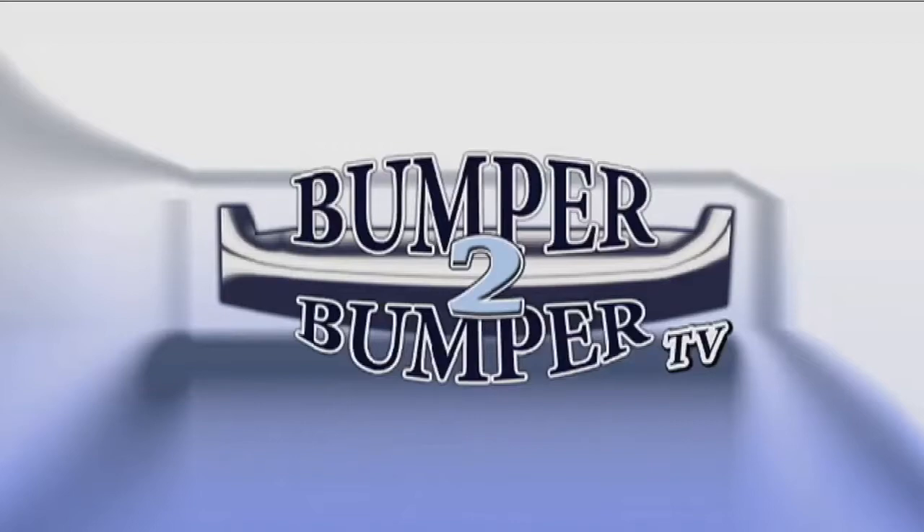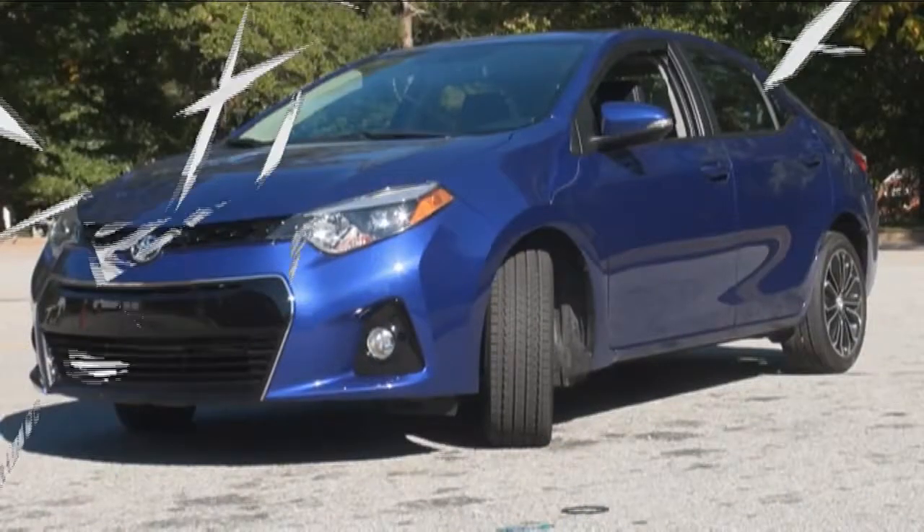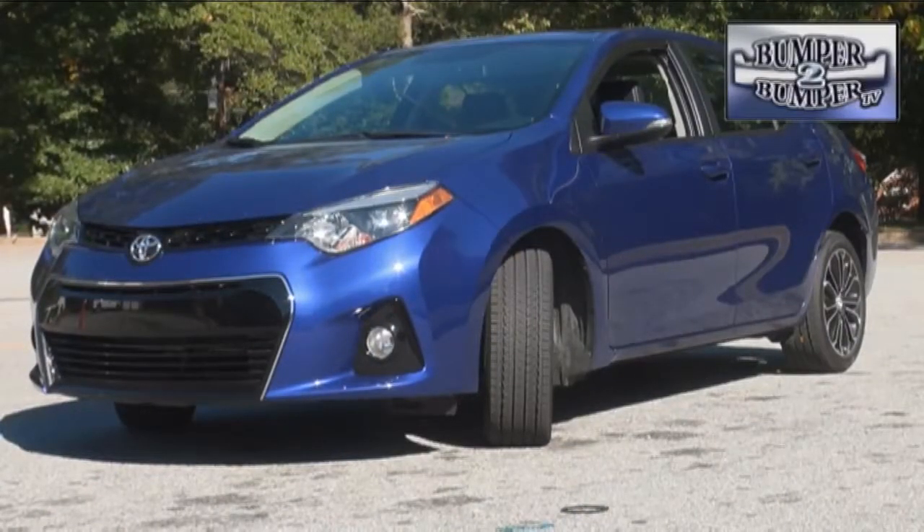This is Bumper to Bumper TV. This is Toyota's attempt to shake off the blase from its one-time domestic sales leader, the Corolla.